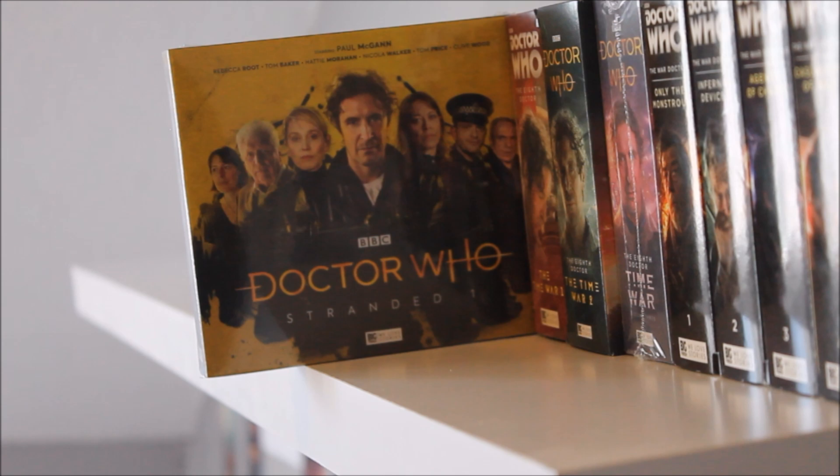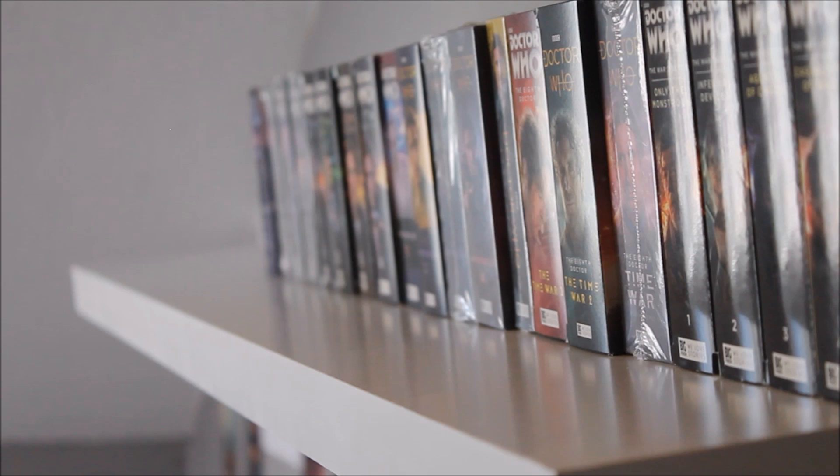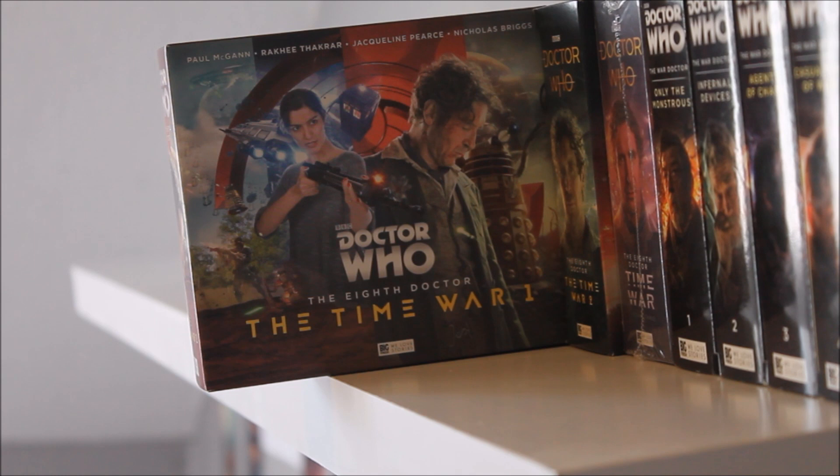Moving to the next chapter of the Eighth Doctor's life — Stranded One, one of the most recent additions to my collection. It's a brilliant jumping-on point for those who haven't listened to Doom Coalition or Ravenous, styled as a refreshing new direction. We've left behind the grand scope sci-fi of Dark Eyes, Doom Coalition and Ravenous and the Time War, replaced by a scaled-back, soap-opera-style series with a very large recurring cast — possibly the largest ever at Big Finish.